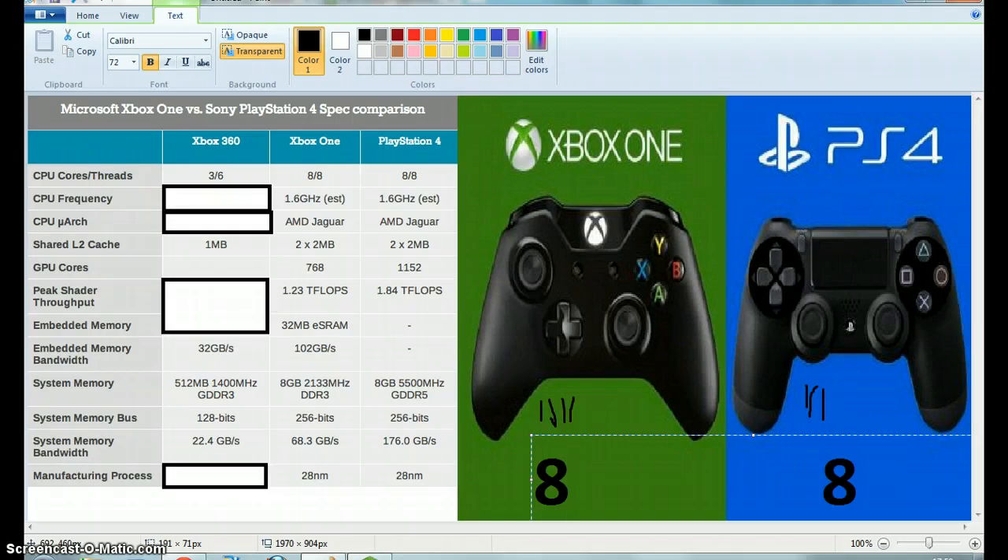So, the system memory bandwidth — quite a clear result. The Xbox 360 is very low as always. The Xbox One got 22.4, not bad but not better than these two. The PS4 has nearly triple the amount the Xbox One does, so the PS4 wins that. It's all down to the manufacturing process — not going to count the Xbox 360 in this. They both have the same nanometres, so we're going to put that to nine and this to ten.